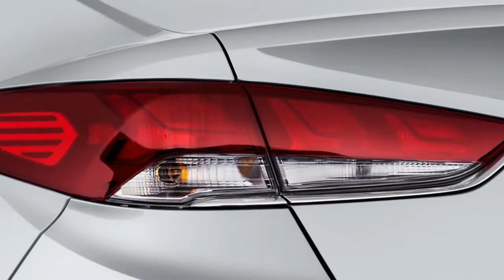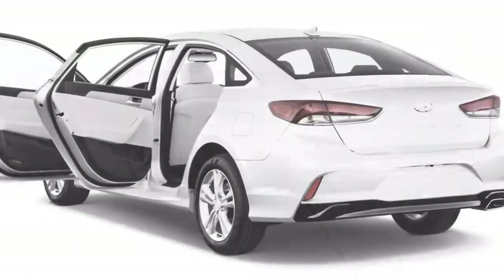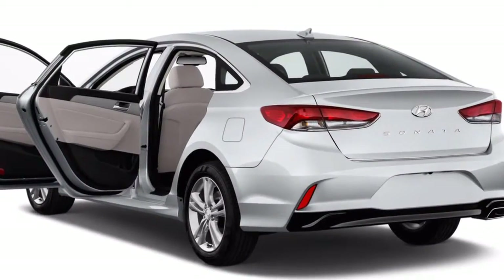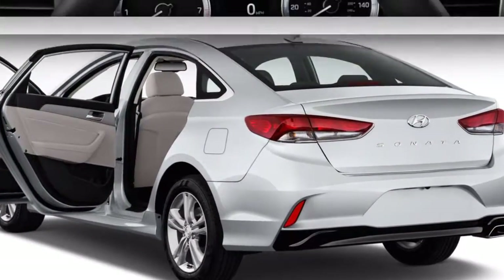The Limited is expected to be the most popular Sonata. It's priced aggressively and includes features such as a power driver's seat, Apple CarPlay and Android Auto smartphone integration, and optional automatic emergency braking.